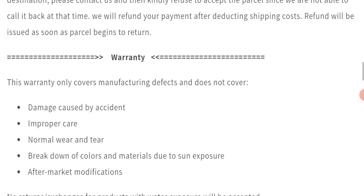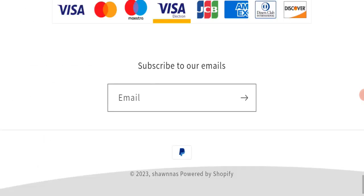For return and refund issues, please check our description area — there you will find links to help you recover your money. Regarding Shawnna's Pants reviews, this website has not received any customer reviews yet, which is a negative sign.